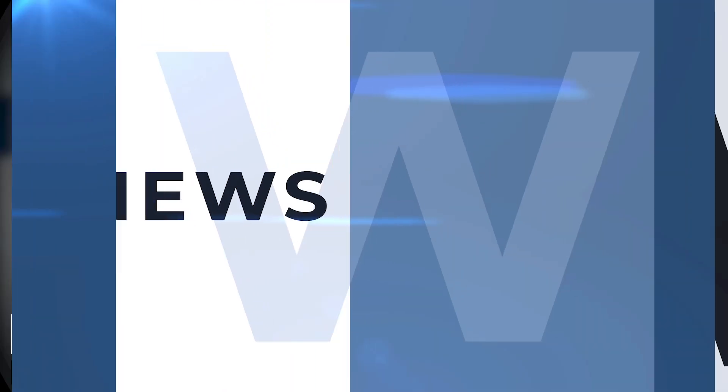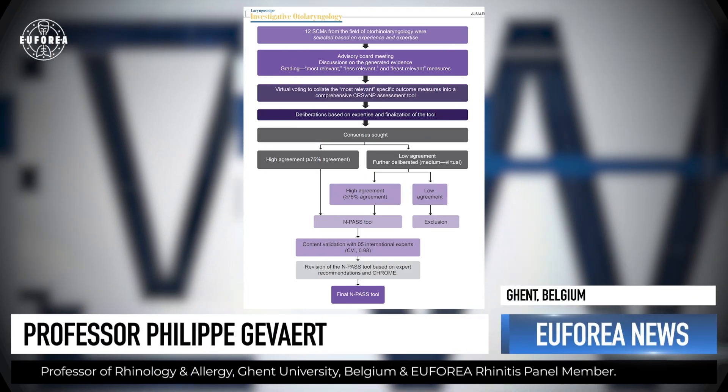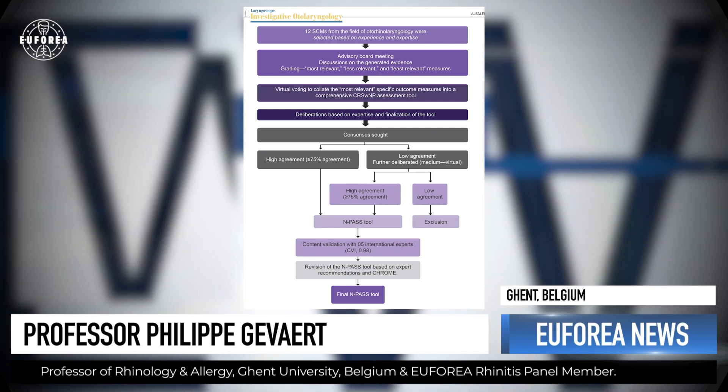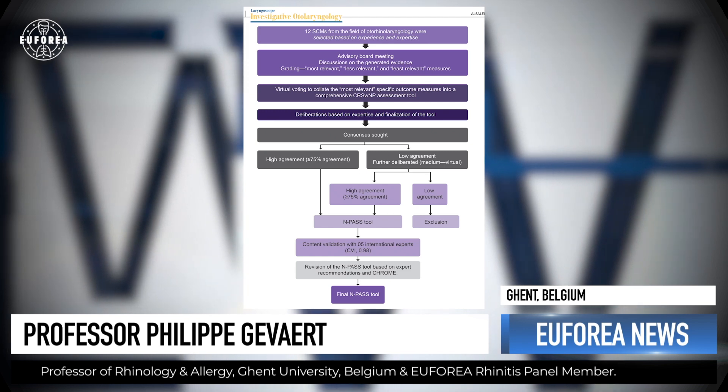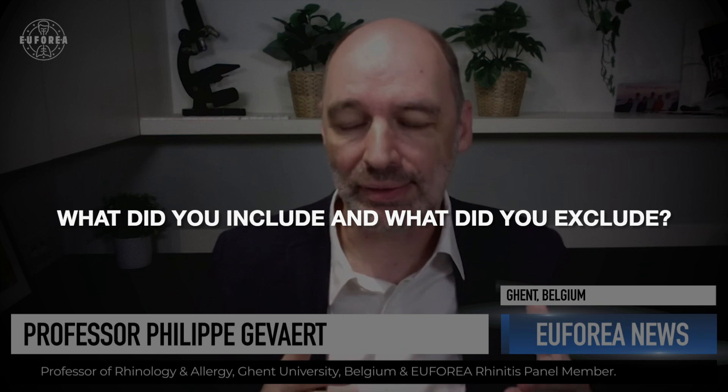In terms of the development process, we lined up all the objective and subjective assessment criteria and asked: what do we need? We then proposed those criteria to key opinion leaders and asked their advice on how important each one was and which should be included or excluded. Based on input from this group of international experts, we selected the most important ones for the assessment tool.